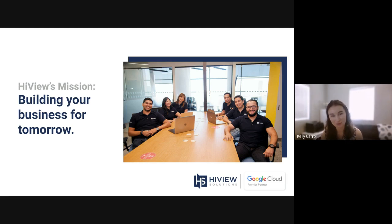Our role is to provide licenses, services, and support for companies that use one or several of Google Cloud's products. This includes Google Workspace, Google Voice, Chrome Enterprise, as well as Google Cloud Platform, which is what we'll be talking about today.